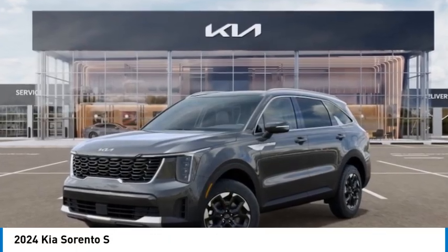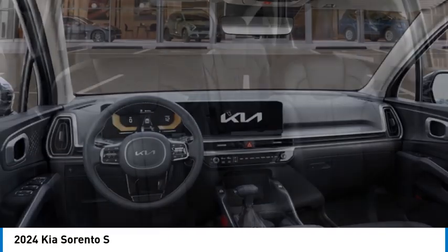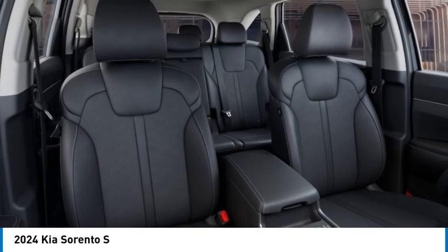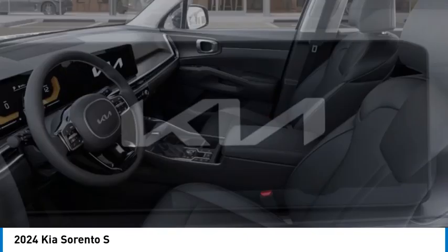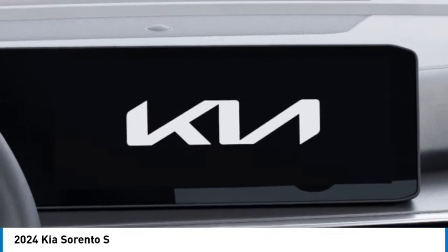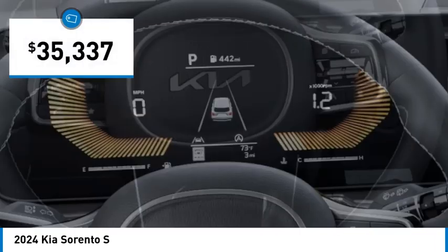Come test drive the 2024 Sorento. The Kia Sorento is a comfortable riding, powerful compact SUV loaded with impressive standard features. Take one look at its stylish sleek design and you'll want to cross over to a Sorento, and it is priced below $40,000.